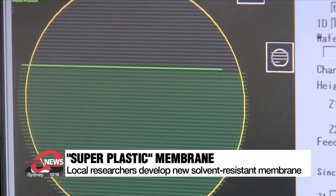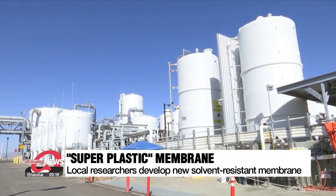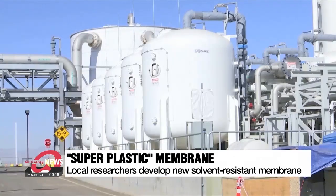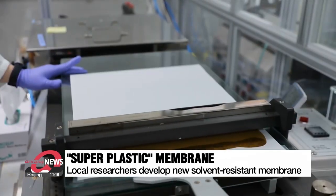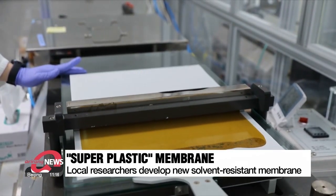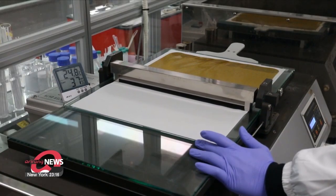But existing molecular separation membranes have not been able to resist the harshness of highly toxic solvents, which means some two million tons of such organic solvents go to waste in a year. But now, a team of local researchers has developed a high-performance solvent-resistant membrane from polybenzimidazole, a synthetic fiber which has also been dubbed a superplastic.